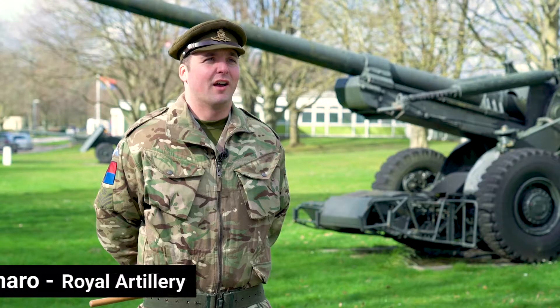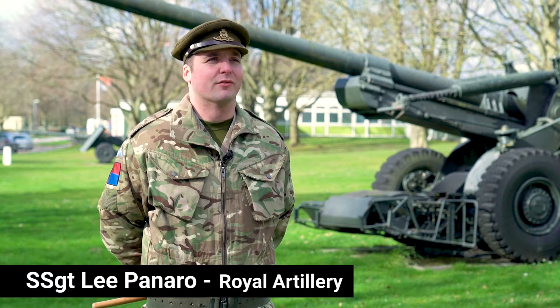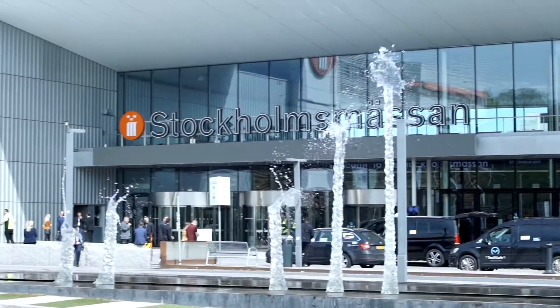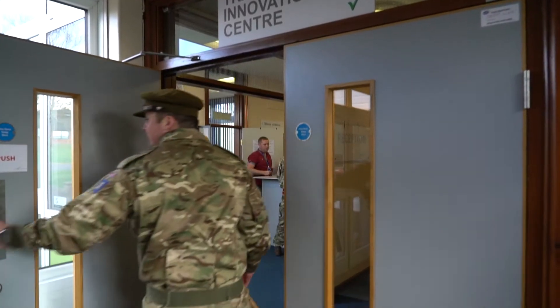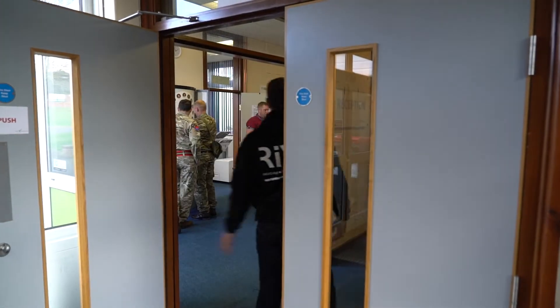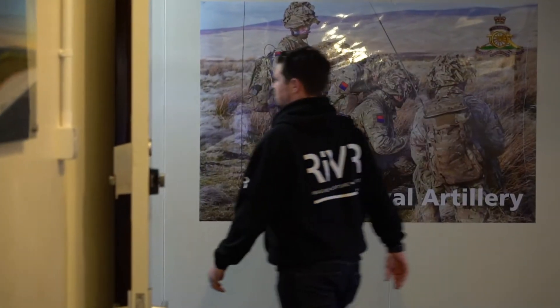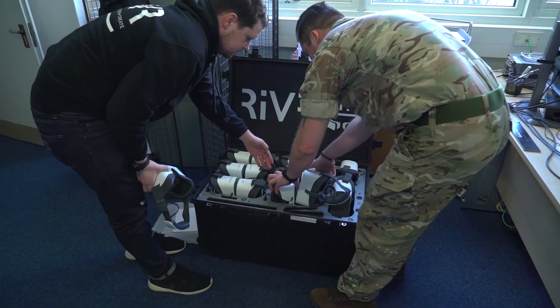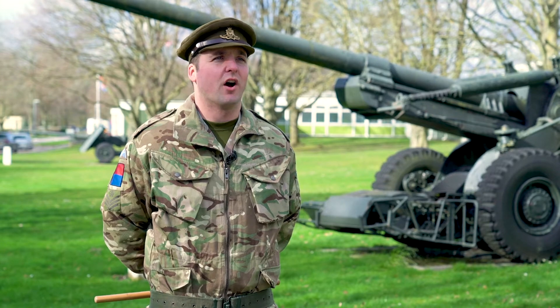I'm Staff Sergeant Penoro and I'm the QGI simulation here at the Royal School of Artillery. As part of my job I visited iTech in Stockholm and came across Riverlink, where we saw the capabilities of the classroom in a box. After that we arranged a meeting where they came and demonstrated it to a wider audience here at the RSA.